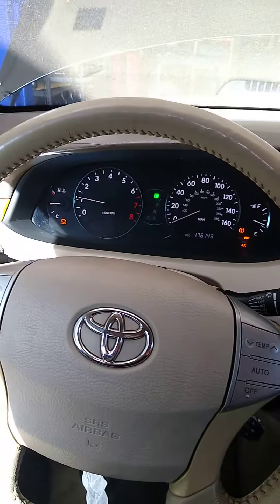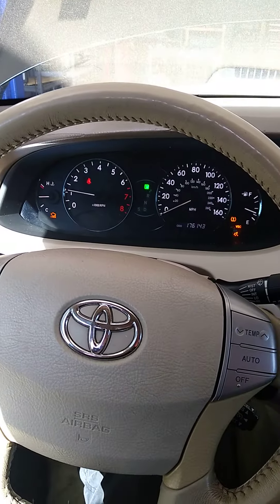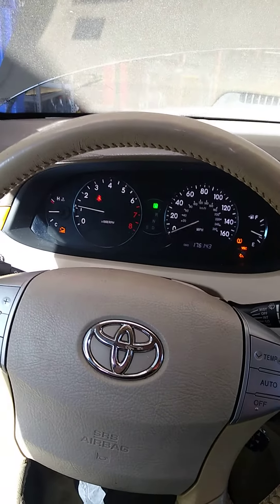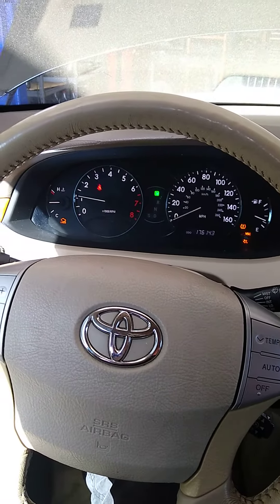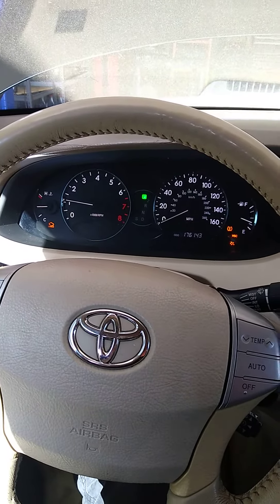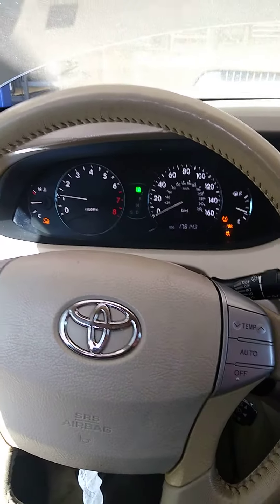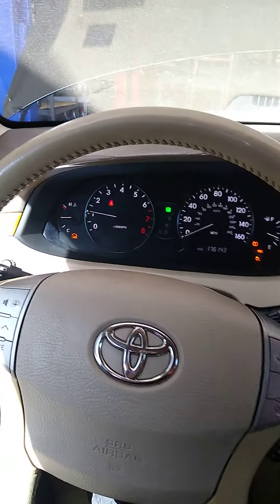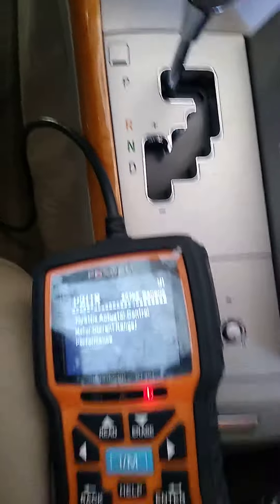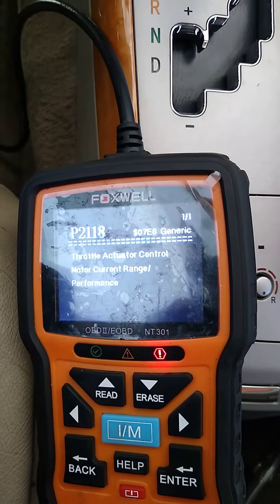Hello YouTubers, this is TJ from Golden Track Auto Repair. We have today a Toyota Avalon 2006 — this motor from 2005 all the way to 2009 is the same engine. The customer came in for a check engine light with code B2118.